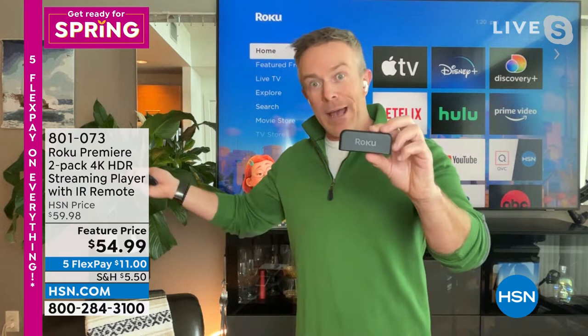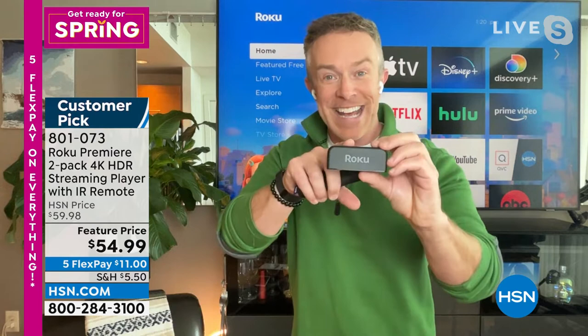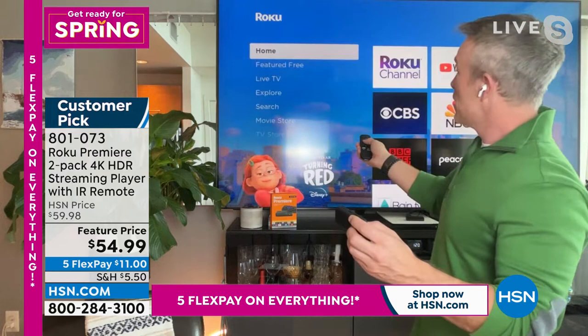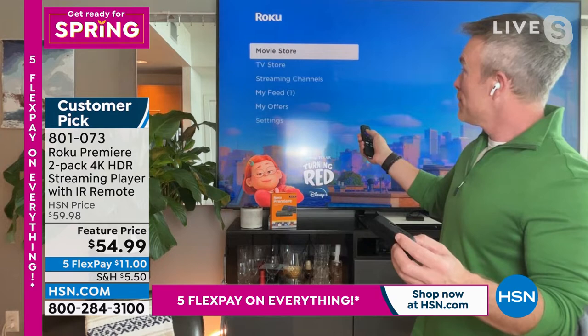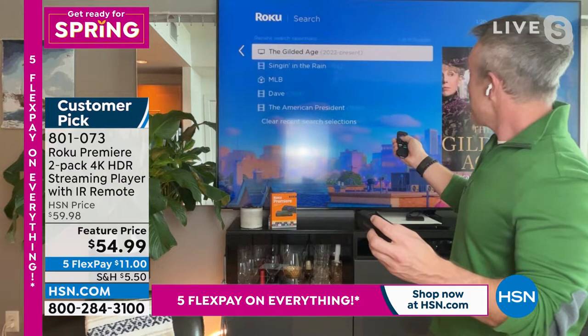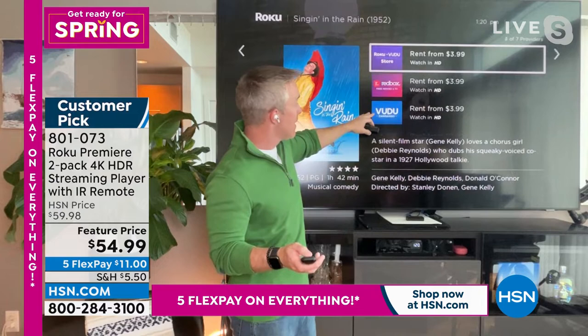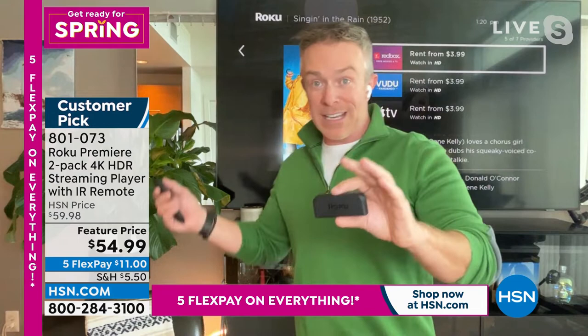Bill: You can upgrade the big screen TV, put one in the guest room, or even travel with these. A lot of people bring them to the in-laws because there's nothing to watch in the guest room — all you need is this and wi-fi. Easy to install, easy to find content. I searched for 'Singing in the Rain' — it told me I can watch it on HBO for free or on Prime. It's saving money. Quad-core processing pulls it up faster too.